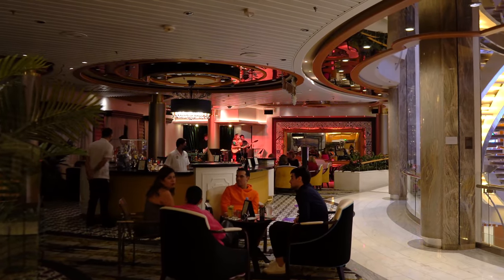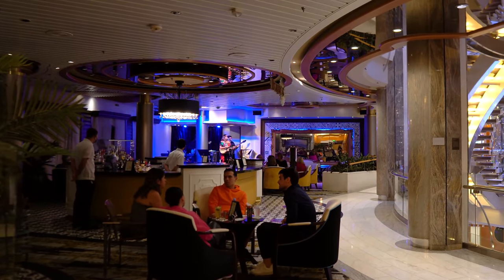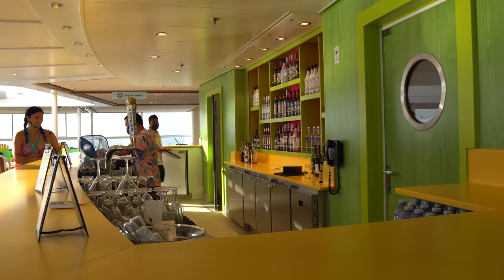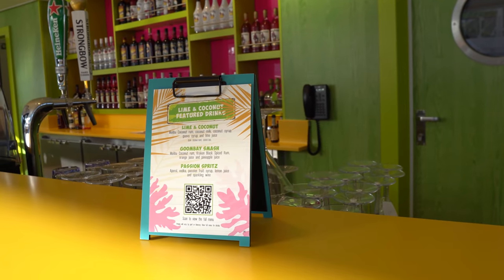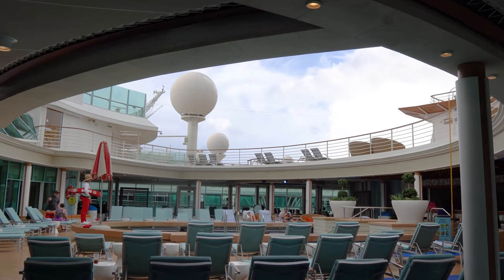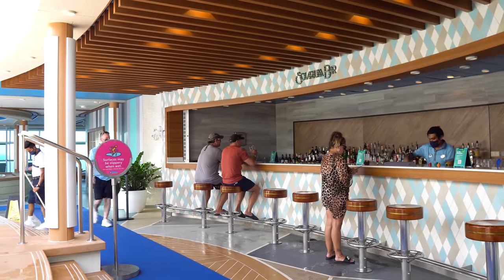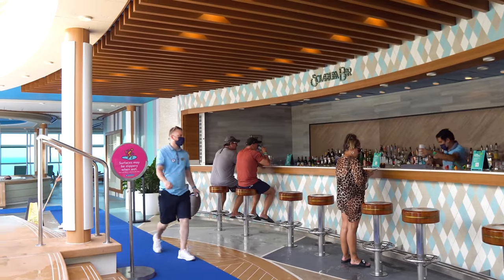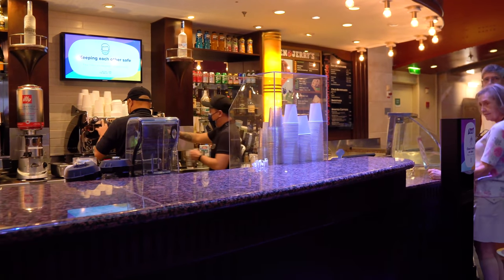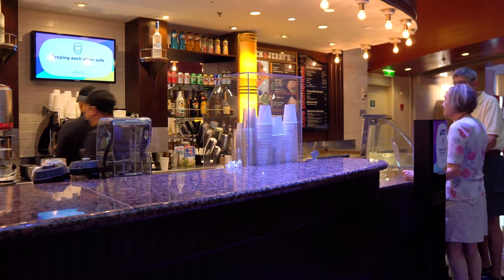On board, drink packages are available for purchase throughout the voyage with at least four days remaining. So if you're on a seven-day cruise and don't want a drink package the first day or two, you can still purchase it as long as there are at least four days left. If you elect to buy a drink package later in your sailing, you'll only pay the prorated rate for the remaining days. Any drinks purchased beforehand will not be included.